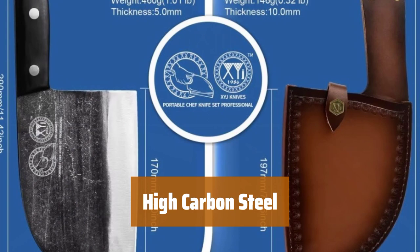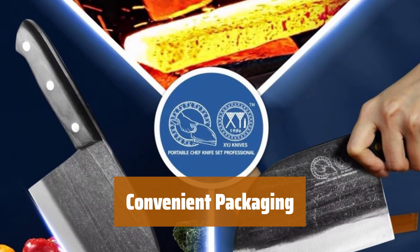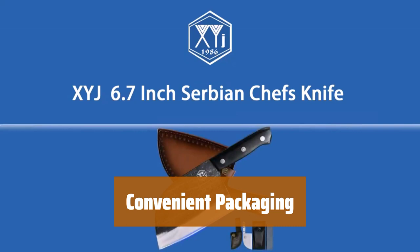Forged with high-carbon steel, our knife has high-quality hardness and wear-resistance. Hand-polished edge for smooth cutting and anti-sticking. Our knives come with a unique sheath for protection and easy carrying, packaged in an exquisite gift box, perfect for special occasions.